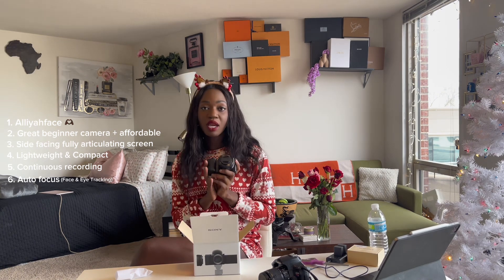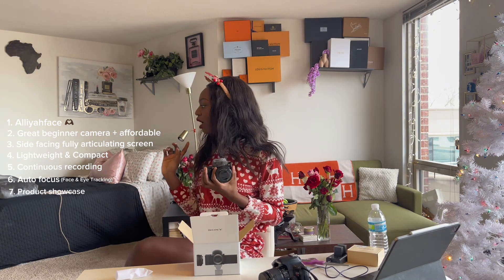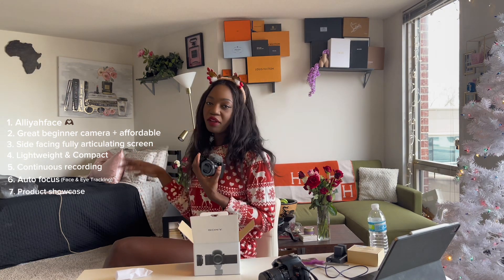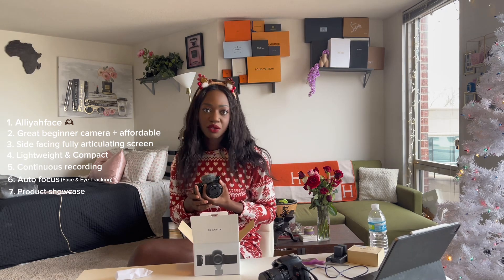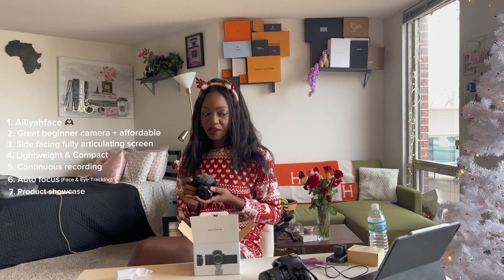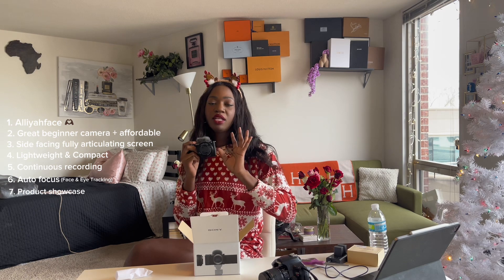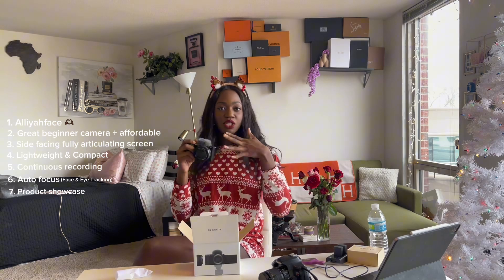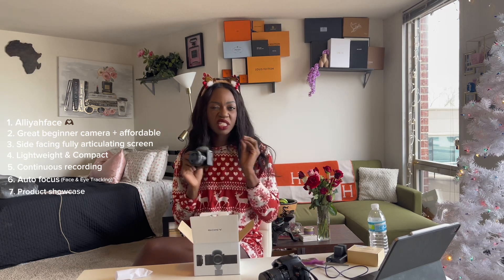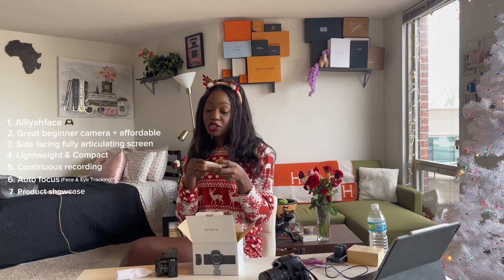This camera is also great for product shots. I have some brand work — wine from Macy's to unbox, some jewelry to unbox, and a meal package downstairs. It's going to be great to show the product in detail, and then as soon as I pull it back it's on my face — smooth transition, crisp and clear.